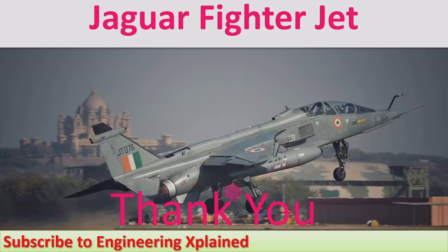That's about the Jaguar fighter jet, which is currently used by India. Different Indian fighter jets are discussed in other sessions, and links are provided in the description. Thanks for watching — if you like the video, please share, subscribe, and comment.